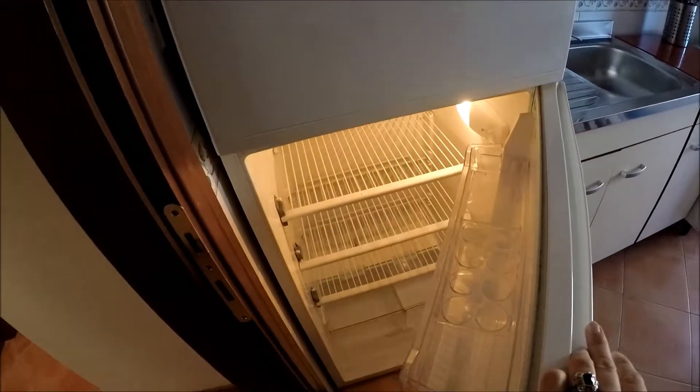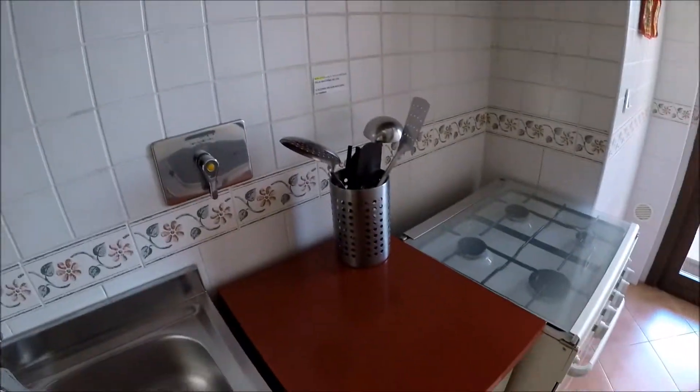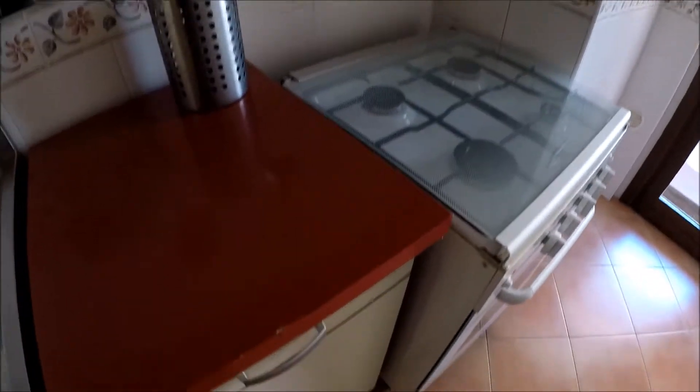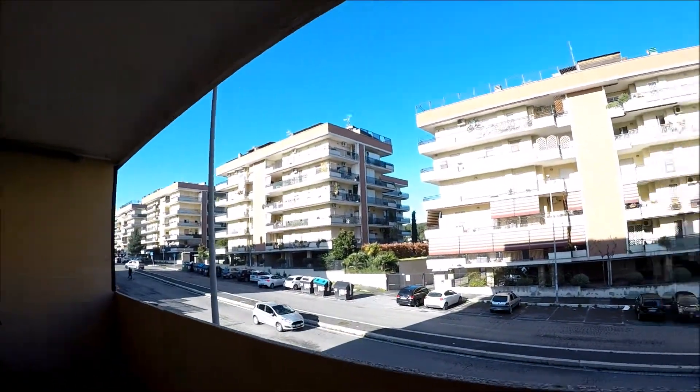The fridge here with the freezer. The sink, the gas machine with the oven. This kitchen is equipped with glasses, dishes, cutleries — all the necessary. Outside, the balcony is shared with the living room and the bedroom. The washing machine is here.